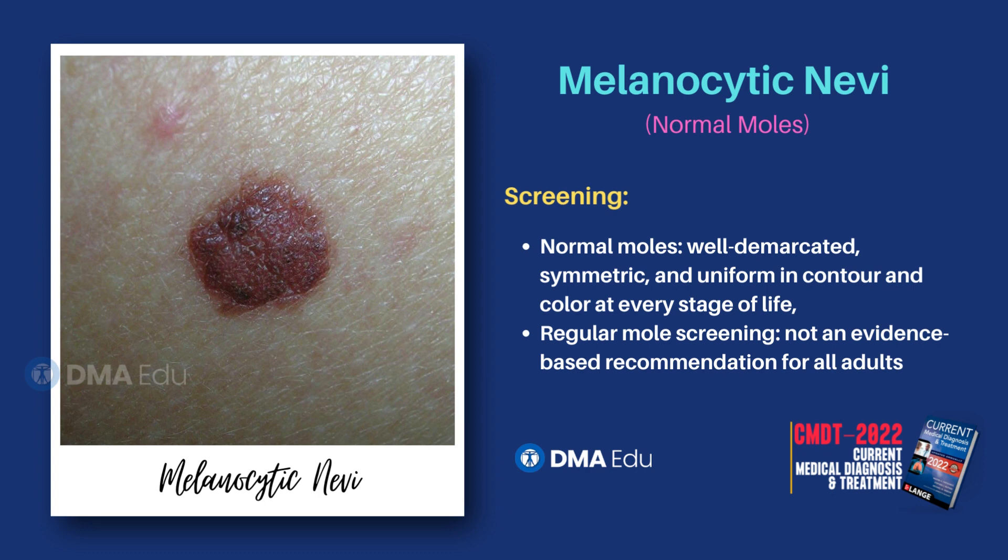Regular mole screening is not an evidence-based recommendation for all adults, although rates of screening continue to rise.